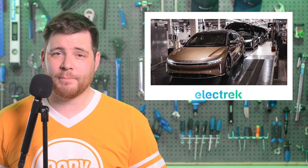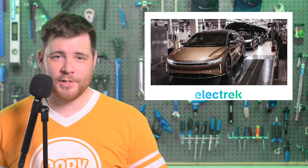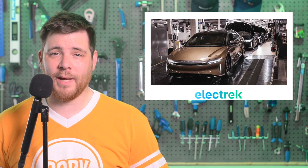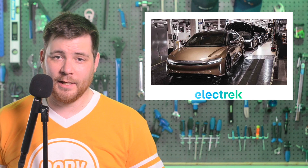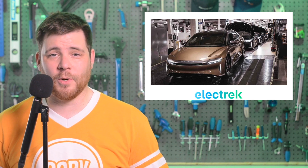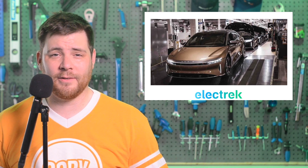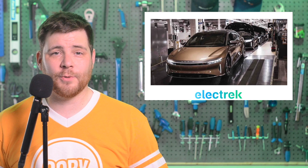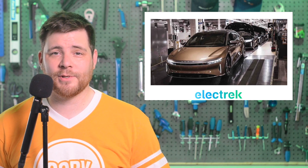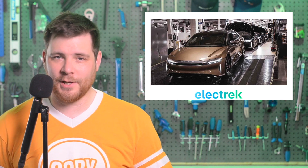News has emerged that Lucid Motors has issued its second recall on the Air sedan. According to the automaker, the issue concerns a wired data connection to the instrument panel that may not have been secured properly. Electrek reached out to Lucid, and we received a statement which reads in part, quote, Lucid is not aware of any instances when these components have failed in a vehicle or caused an interruption for the instrument display panel. The safety of our customers and their families is the highest priority, and we are working to resolve this issue as quickly as possible.